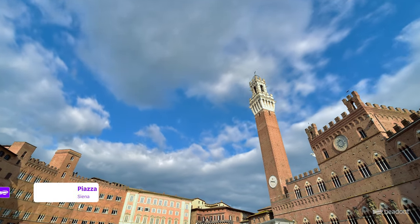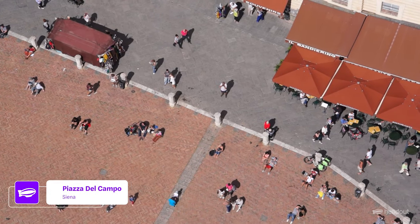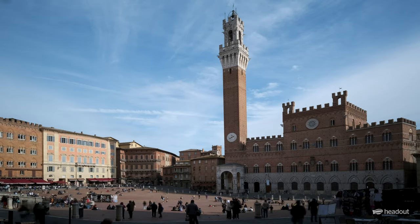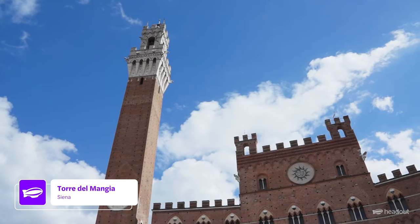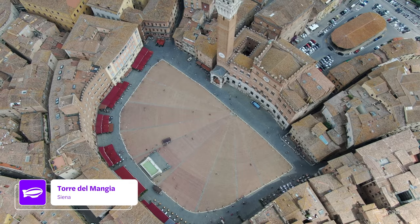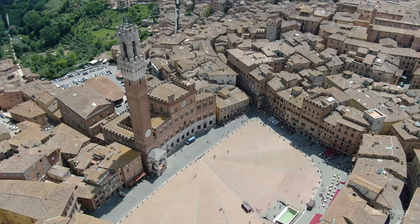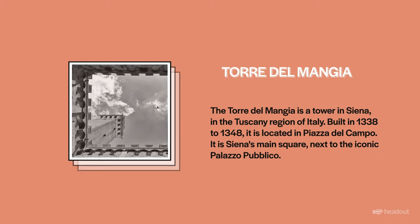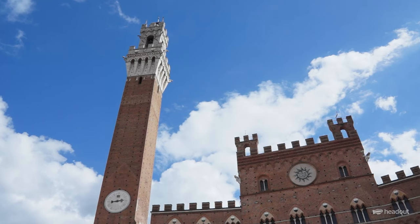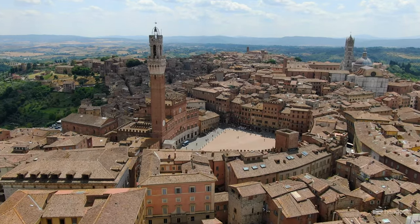Start your journey at the Piazza del Campo, a shell-shaped square that is one of the most beautiful in Italy, lined with rustic brick-walled buildings like the iconic Palazzo Publico and Torre del Mangia. The Palazzo Publico is a Gothic-style brick structure and town hall that now houses the municipal offices. Then head to the Torre del Mangia, the iconic bell tower standing over the square, where you can enjoy a stunning view of the city after a climb of 400 stairs.